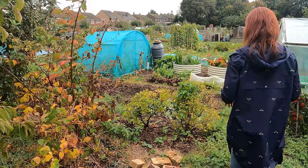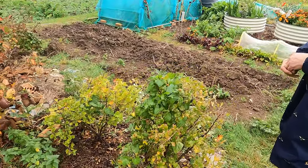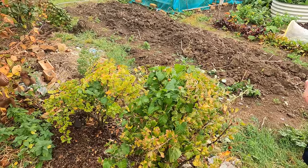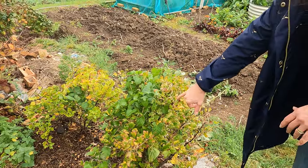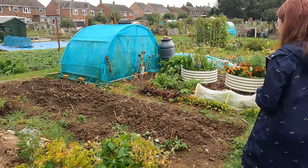Moving down, I've got my gooseberries — they've well and truly finished. I need to take a little bit of vine weed out of these, and it's quite hard to do that because there are lots of thorns on them. These are probably the trickiest things to try and tidy up, but I shall be having a go at that.